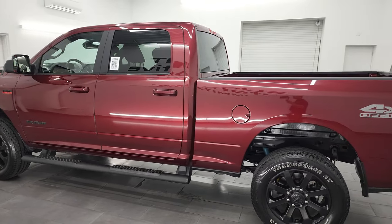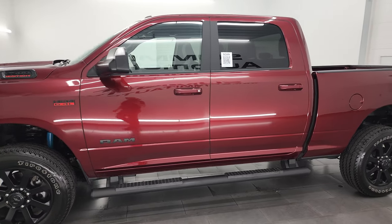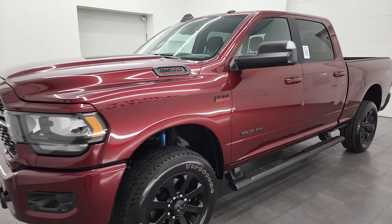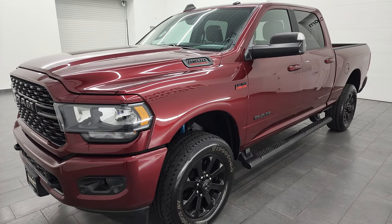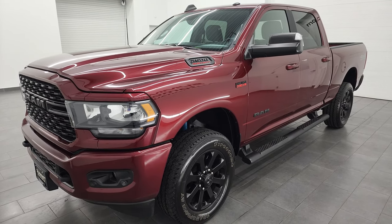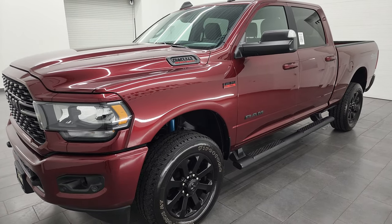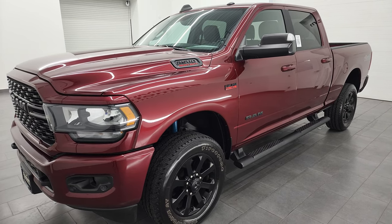This 2022 Ram 2500 has the 6.4 liter V8 Hemi gas engine, paired up with the 8-speed automatic transmission. This truck can tow a total of 14,620 pounds and has a max payload of 3,077 pounds. I found those numbers on Ram's Tow Guide website — I'll put a link in the description below so you can check that out.